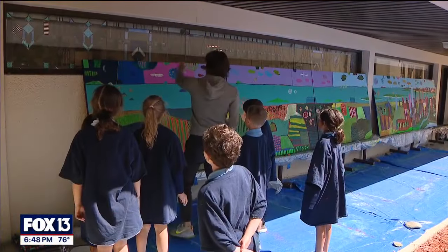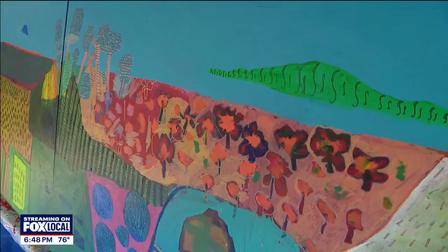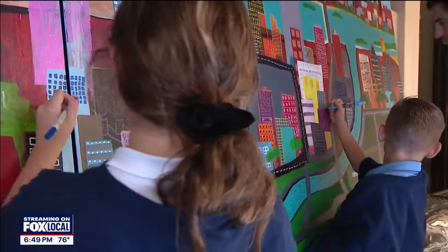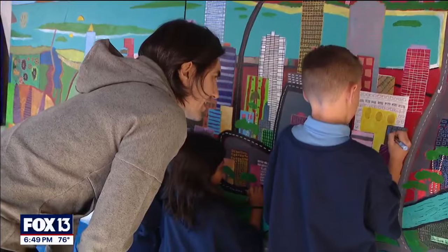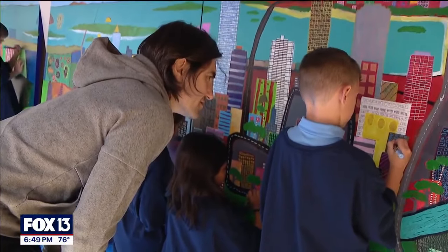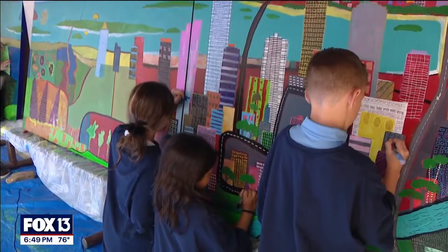Because here is the sunset. In this painting we try to encapsulate the beauty and the vibrancy and the colorfulness of Florida and Tampa together. I like the color contrast — it stands out, the blue and the black.